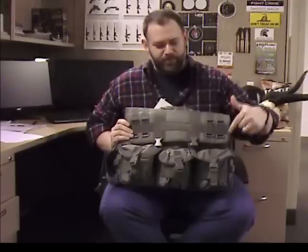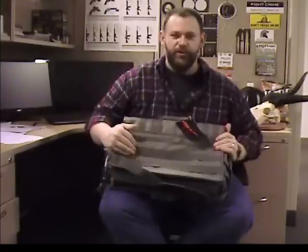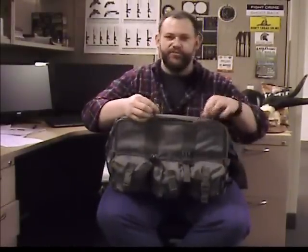Up front you've got three detachable MOLLE pockets with additional straps in the back to hold all your gear. We've got side compression straps for a nice snug fit. Inside we've got interlocking and lockable zippers for increased security.